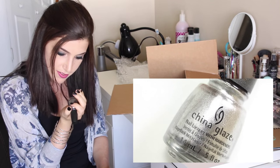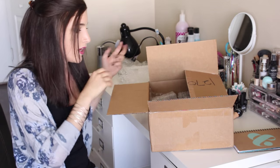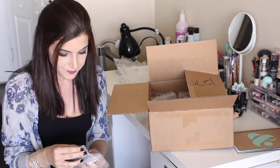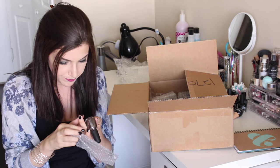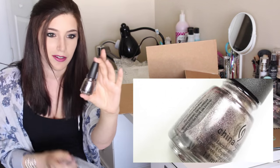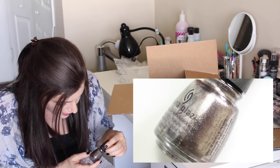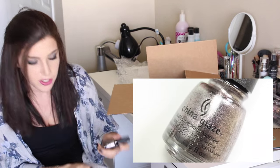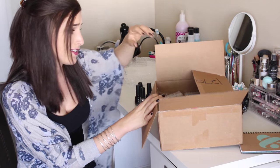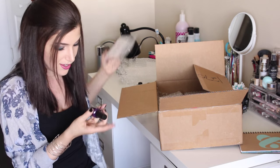Another China Glaze — this is a gorgeous silver foil called 'Check Out the Silver Fox.' Now we got 'Wood-You-Want,' which looks like another foil but with a brownish pinkish hue to it. Really pretty, I can imagine using this a lot for nail art. They look super gorgeous together. I see the first OPI — another super gorgeous vampy color.